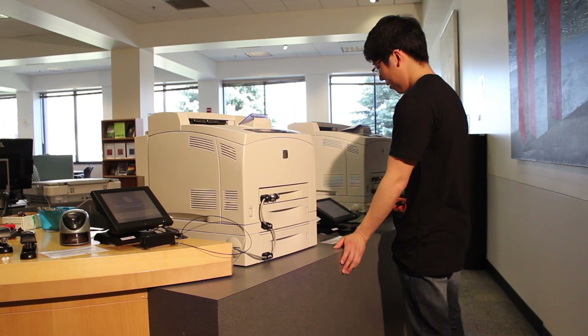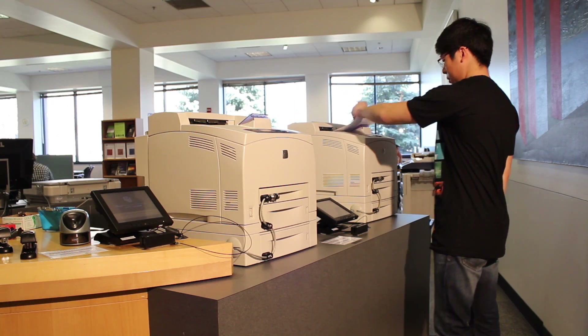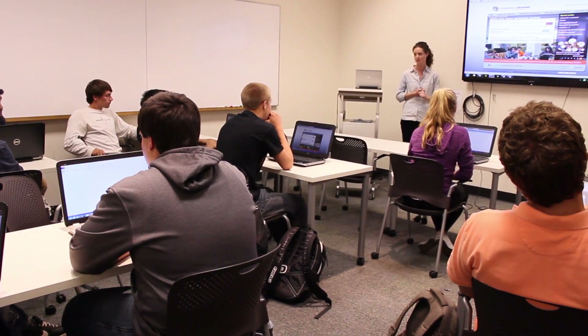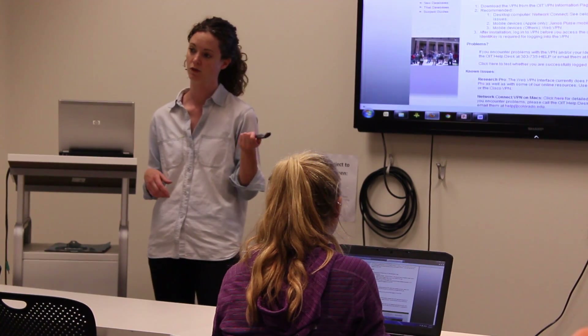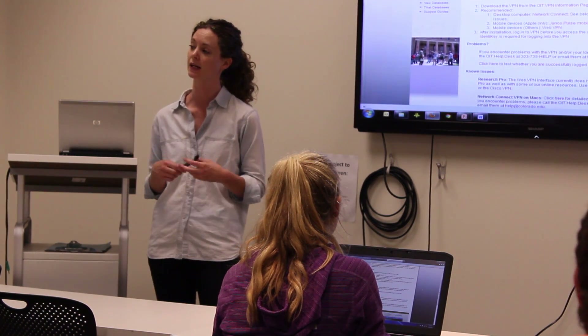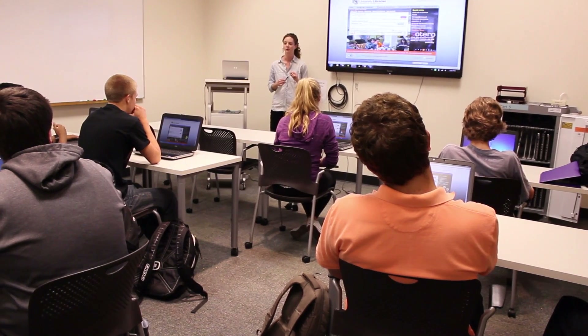You can log on to the computers using your identity key and pay for printing and copying with your Buff1 card. This is the library's classroom. Librarians teach classes and interactive workshops here to help you develop your research skills. When there isn't a class in session, the room is open for students to use as a study space.